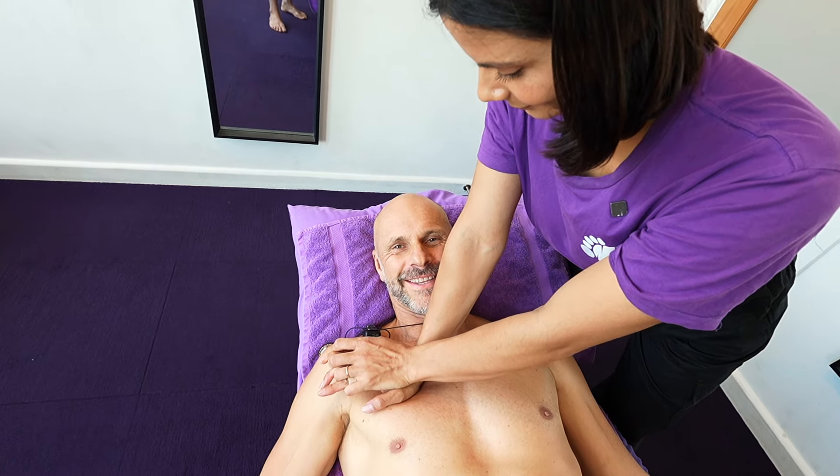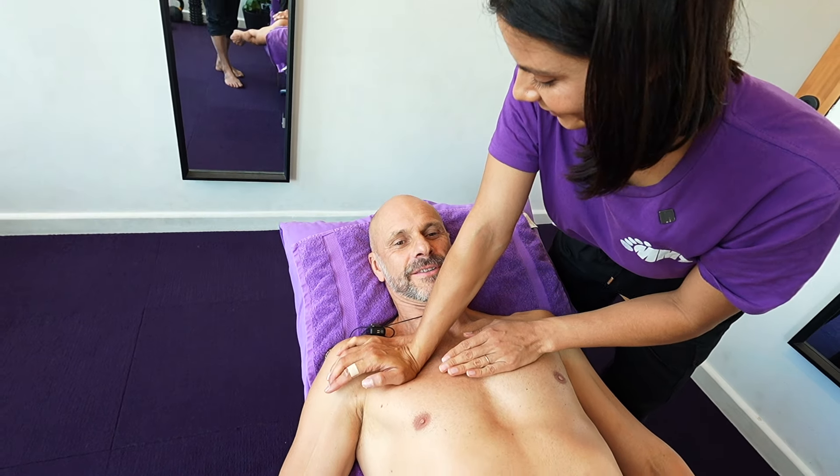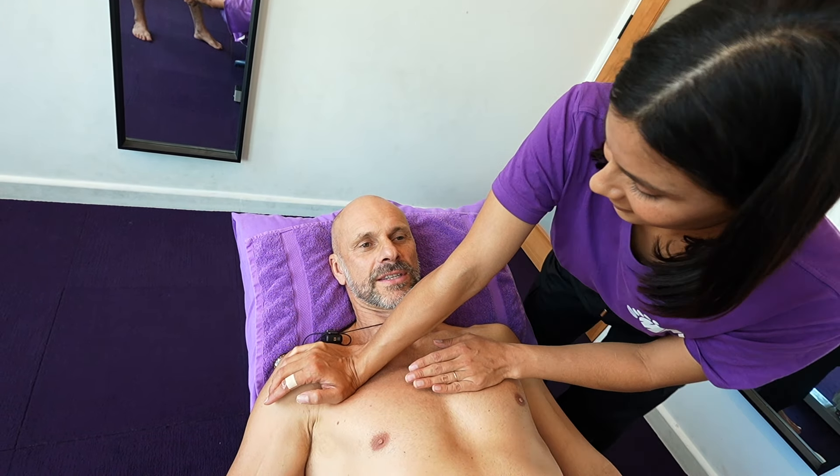I started off strong and then it was a battle to get through. But it's a good workout for the body and the mind — good conditioning stuff.